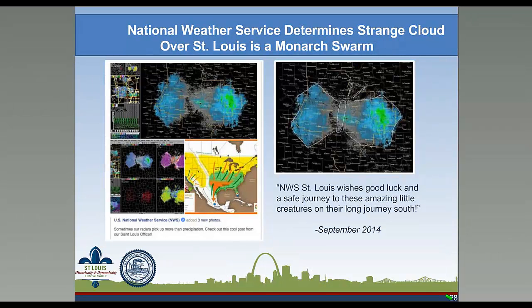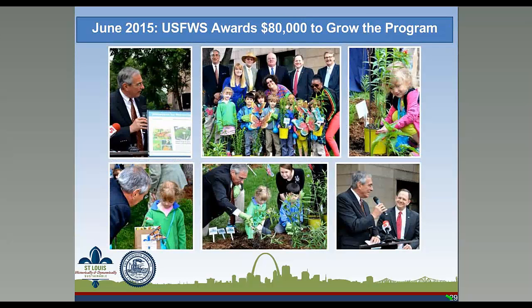To cap off the first year of Milkweeds for Monarchs: one day last fall, the National Weather Service St. Louis office noticed a strange cloud over St. Louis. Upon further investigation, they determined the strange cloud was actually a monarch swarm — which coincidentally appeared to be loosely in the shape of a butterfly. Earlier this year, the city of St. Louis received a grant from the U.S. Fish and Wildlife Service to grow its Milkweeds for Monarchs program. Joining Mayor Slay was Tom Milius, the Midwest Regional Director of the Fish and Wildlife Service, along with representatives of the Missouri Department of Conservation, St. Louis Zoo, and Missouri Botanical Garden. Children from a local children's center were invited to put the finishing touches on the City Hall Monarch Garden.